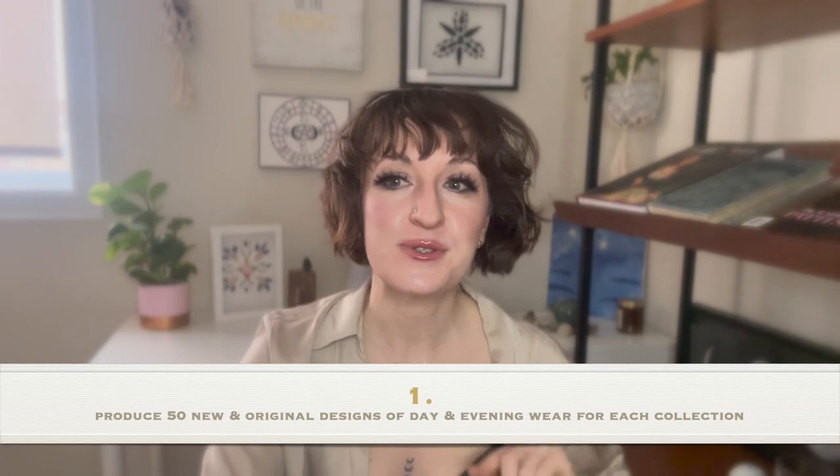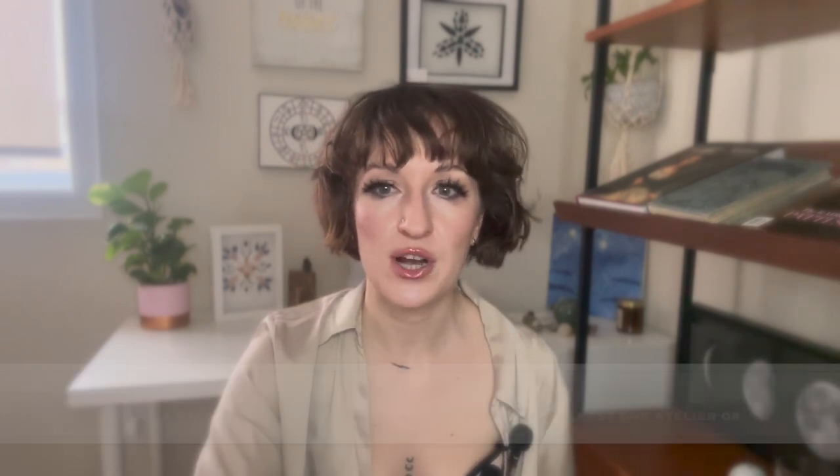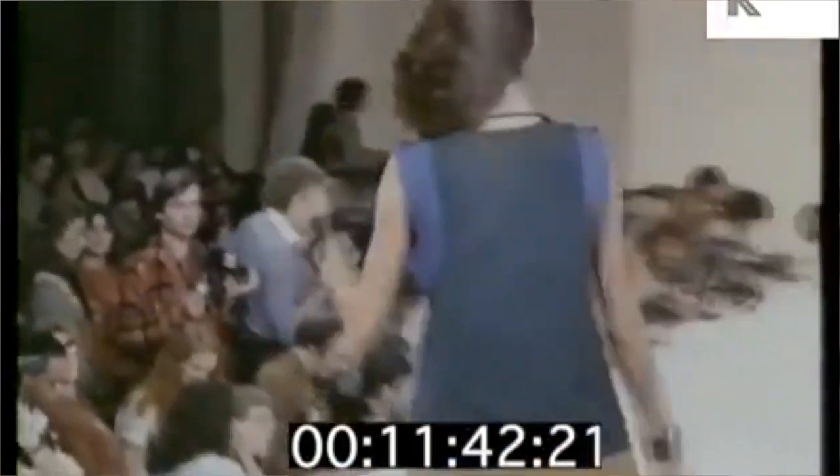Haute couture is a French term with a long history. Nowadays fashion is serious business in France — it exists somewhere between art and consumerism, with multiple museums in Paris dedicated to textiles and fashion history. The French government robustly funds art and culture, of which fashion is a big part. If a designer wants to be granted status as a couture house, there are strict rules set out by the Fédération de la Haute Couture et de la Mode: a house must produce 50 new original designs per collection, show two collections per year, and employ a minimum of 20 full-time technical staff in at least one atelier. The first Paris Fashion Week was held on November 28, 1973, as a fundraiser for the Palace of Versailles.